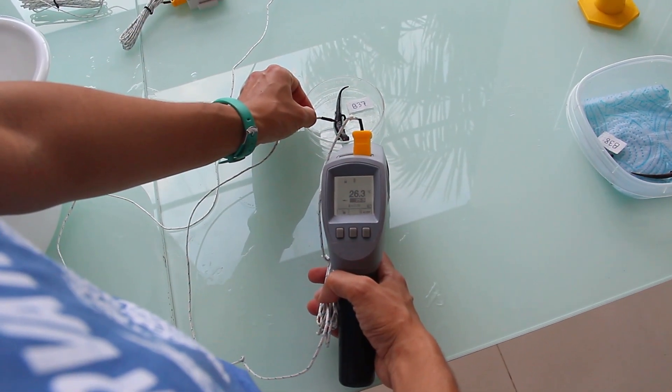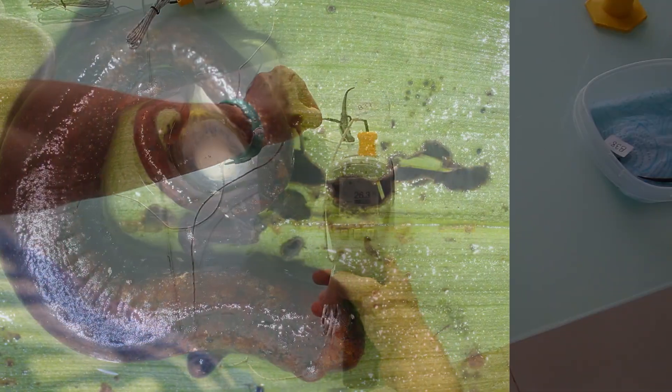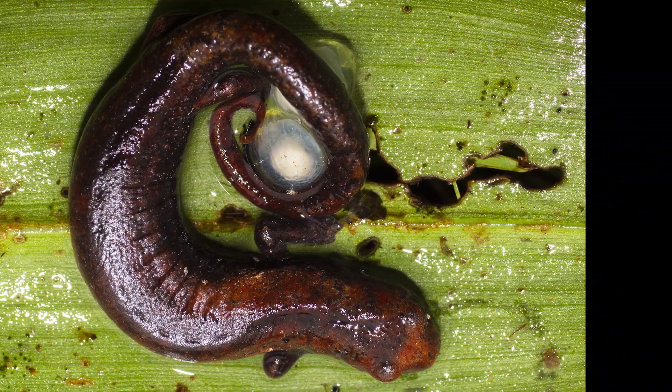We also do experiments in the lab where we measure the maximum temperatures that they can tolerate, and we do this to see if the declines at the warmer sites are related to the animals being too close to their thermal limit.